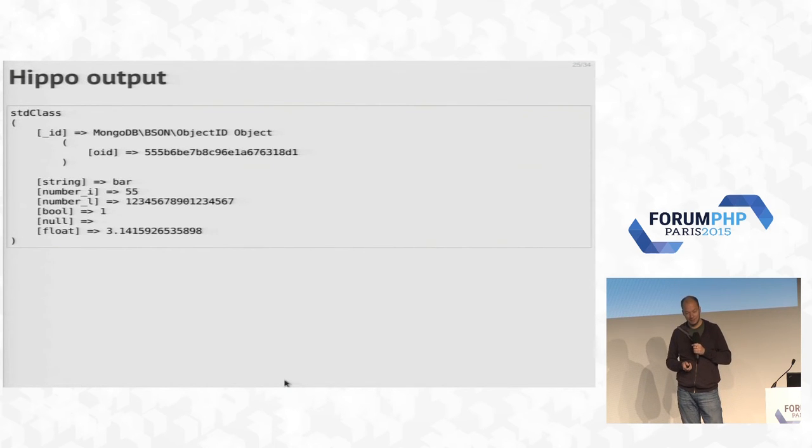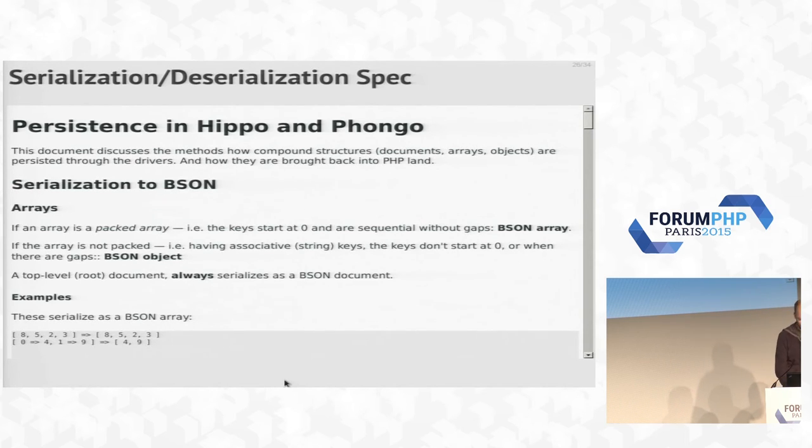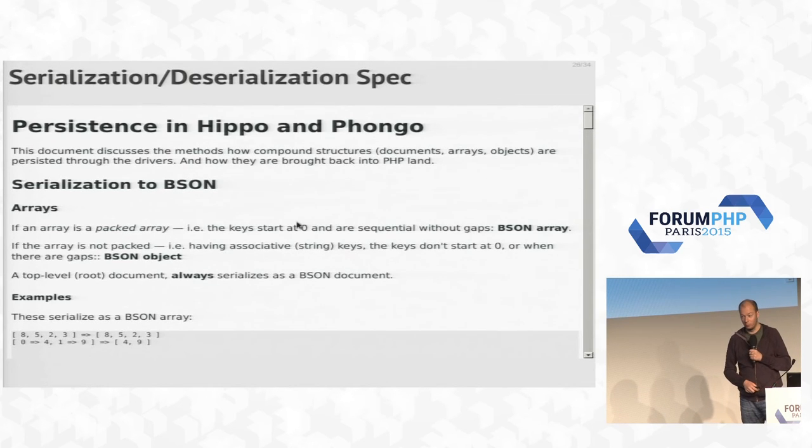Looking at the output, you can see the difference between the different extensions. When we started writing this, we hadn't written a spec and got our namespaces wrong or different. Also, Phongo would output an array while Hippo would output a stdClass object instead of an array — you don't want that. You want exactly the same API. We noticed we just hadn't written it down properly. Just before release we realized this was a problem, so we spent two weeks writing specifications. In hindsight, that should have been done before we started writing the extensions, not when we were nearly done. That's how you learn.